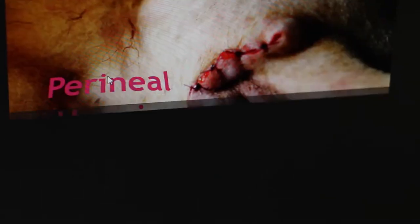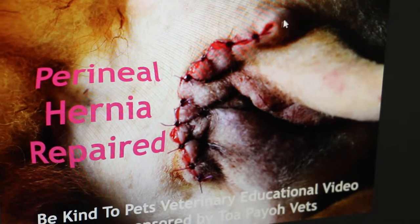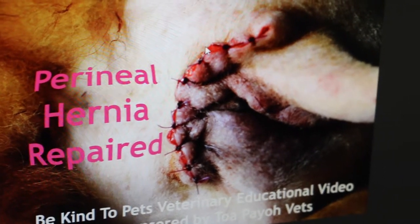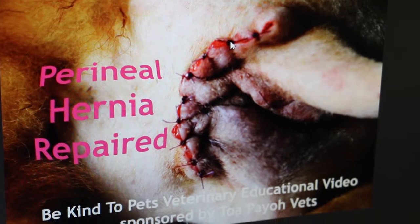After the surgery — same as the other dog — we just make a cut here. Simple hernia. We just push everything back in, and then stitch up, as you just saw in the other dog.